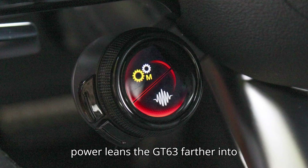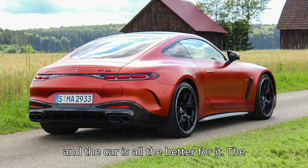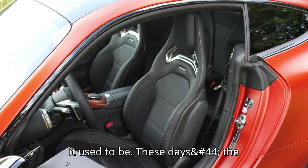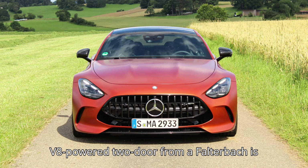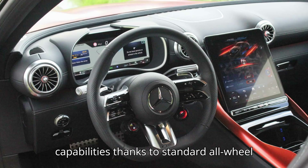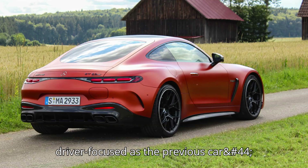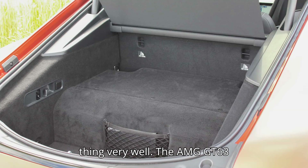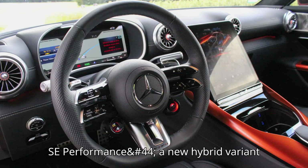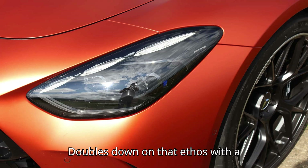Adding hybrid power leans the GT 63 farther into its new cross-country personality, and the car is all the better for it. The new Mercedes-AMG GT isn't the sports car it used to be. These days, the V8-powered two-door is more of a grand tourer, with a roomier interior and a wider range of capabilities, thanks to standard all-wheel drive, which comes at the cost of added weight. The AMG GT 63 SE Performance is a new hybrid variant that uses a trick rear-mounted electric motor to add even more power and tech, doubling down on that ethos.